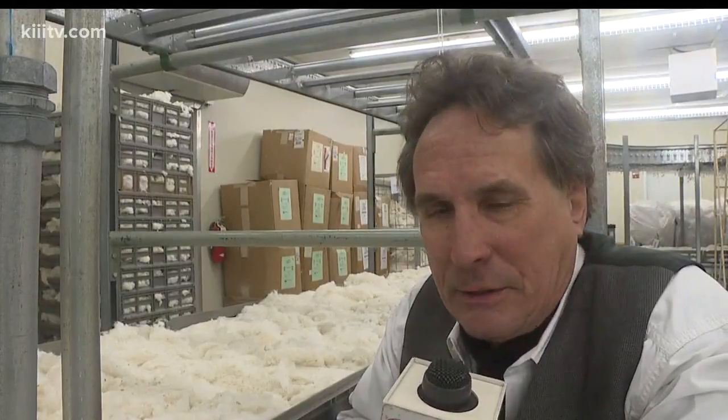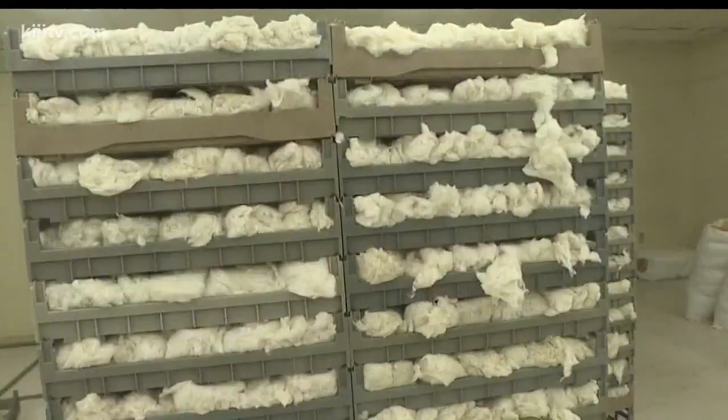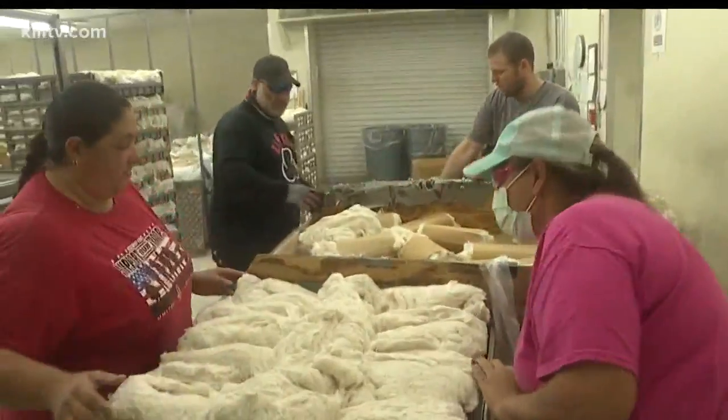As the name implies, most of our reports are on the island. But this week, we're going over the bridge to take a look at how the cotton crop in South Texas gets its papers graded. One in every 10 bales of cotton in the United States comes through the cotton lab right here in Corpus Christi.